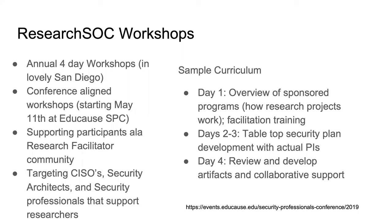On the right side of the slide is a sample high-level curriculum. On the first day, we'll provide a discussion of how research projects work, what the grant writing process is like, what it's like to interact with your office of research affairs, and we'll provide facilitation training. There is a growing community of research facilitators across the country — IT specialists that work with faculty helping them build and support their projects. We'll borrow many of the same facilitation skills they use and engage some of them to help provide training.